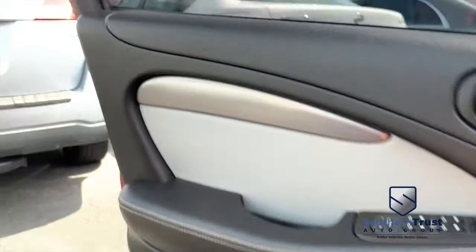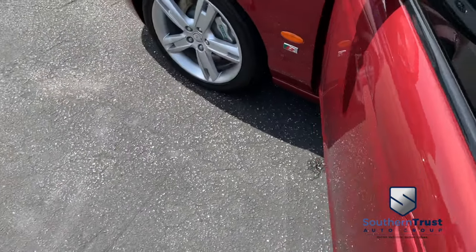Listen to crystal clear Concert Symphony Sounds on the Alpine speaker system. Sounding good, rolling through the neighborhood. Somebody ring the bell!